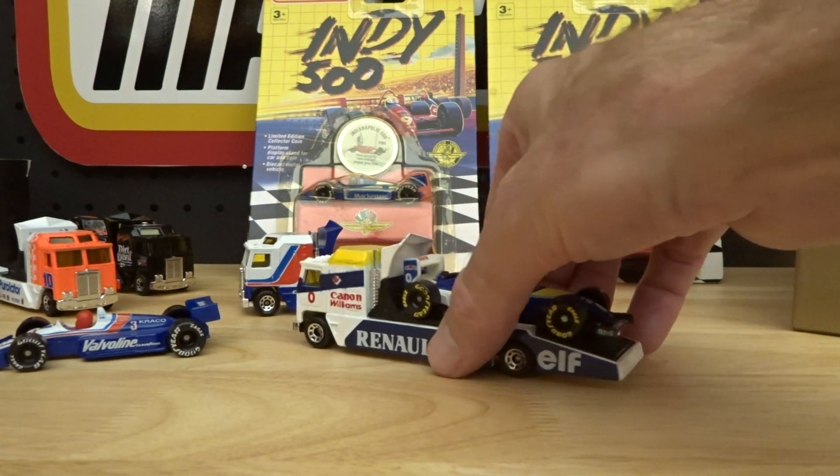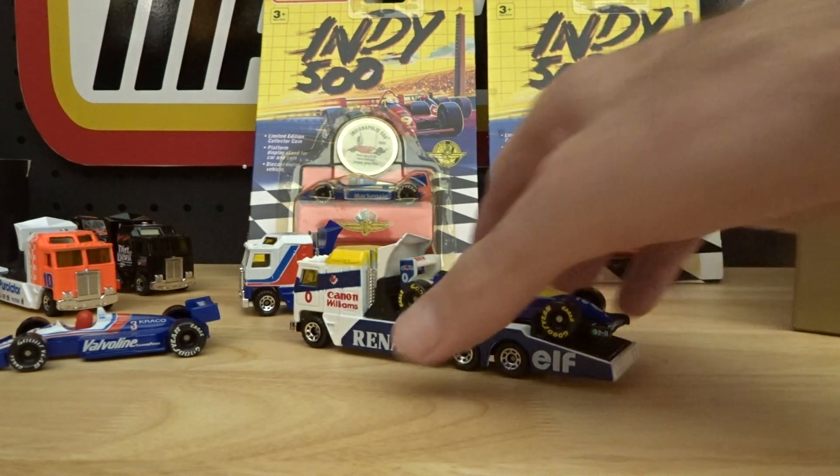Looks better that way, doesn't it? We'll keep it that way.